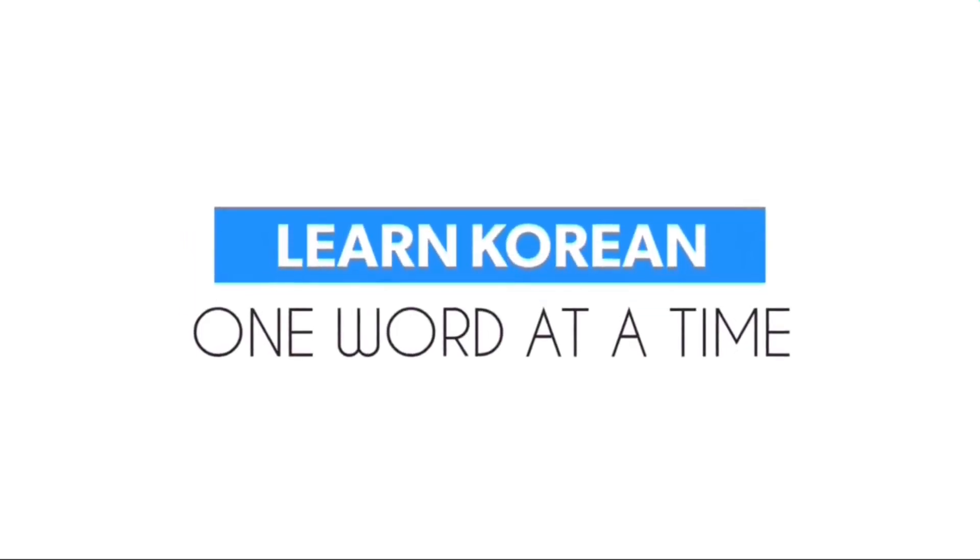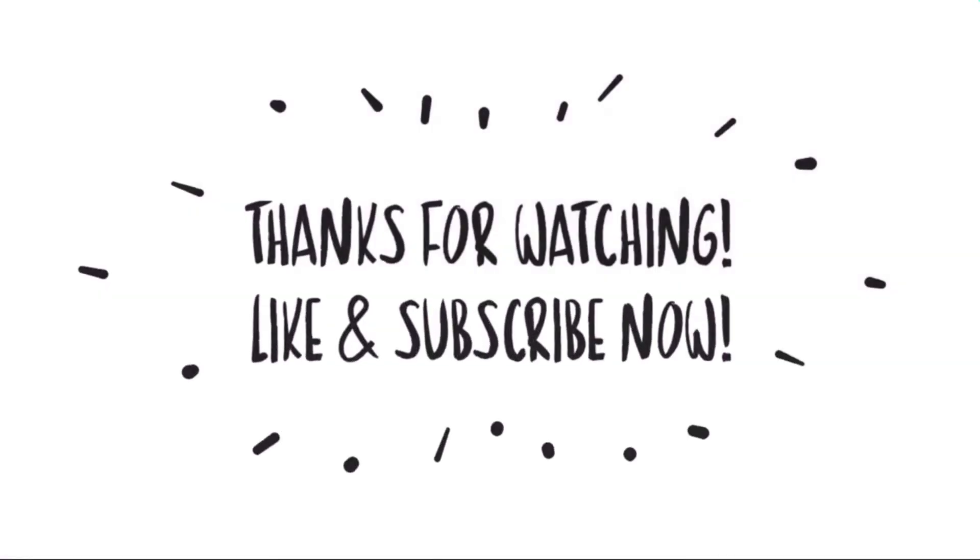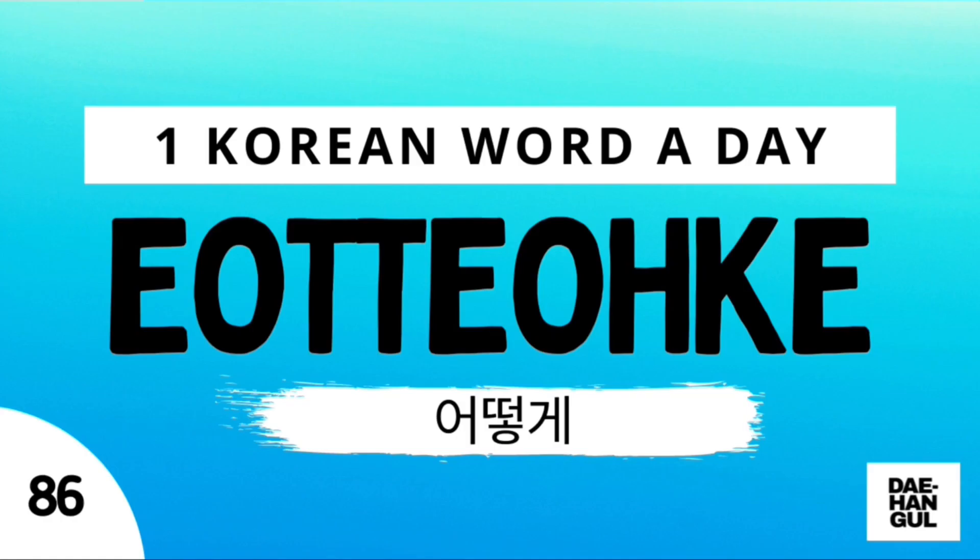Congrats! Learn Korean one word at a time, only here at The Hangle. Thank you so much for watching. Don't forget to like this video and subscribe to this channel for more Korean words.